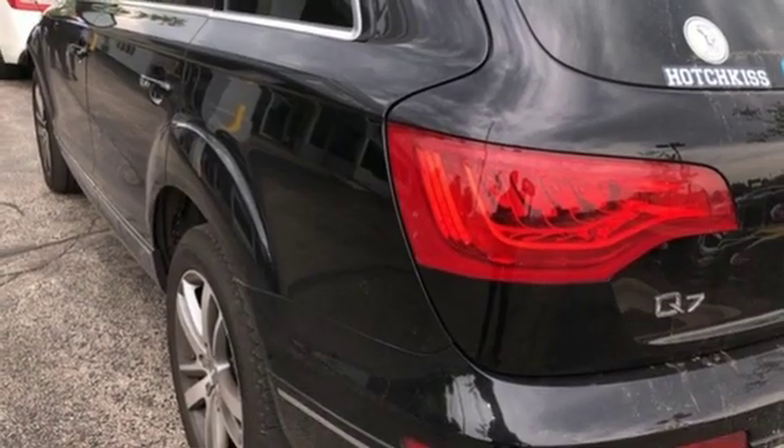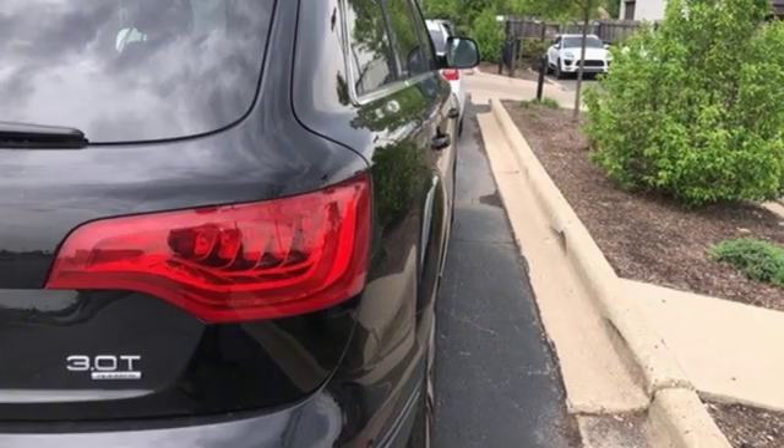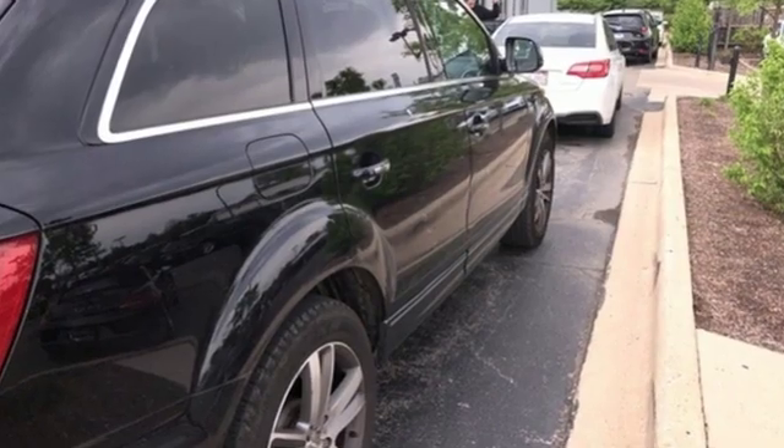Intercooled supercharged V6 engine, first and second row express open and close sliding and tilting sunroof, gas pressurized shocks, and power heated mirrors.